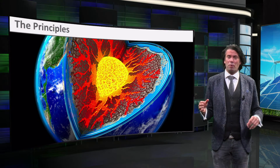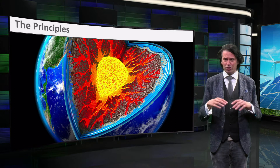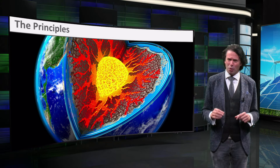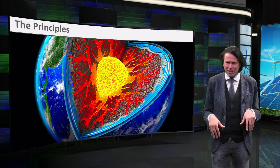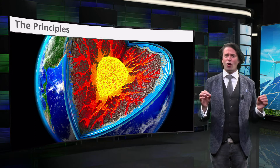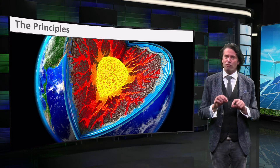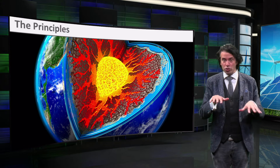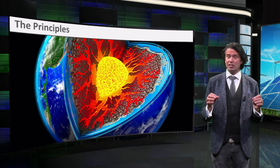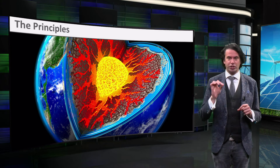Millions of years ago, planet Earth was nothing but a hot globe of molten rock. The Earth has cooled down to a point where you don't burn your feet when you go outside. However, the Earth's crust is still only a very thin layer of cold rock, basically floating on a sea of lava. If we go down a few kilometers, we can already start using Earth's heat.